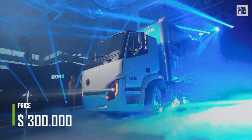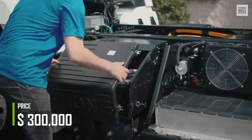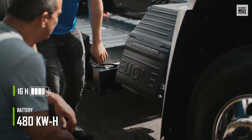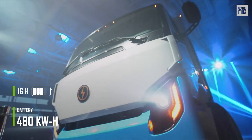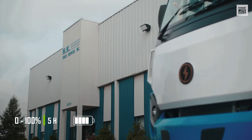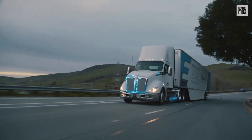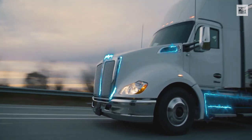Its fully loaded functional weight is 24.7 tons, and it's priced at $300,000. The fully charged range is 248 miles, and its battery has 480 kWh, which can be charged in a maximum of 16 hours and a minimum of 2.5 hours, depending on the power of the charger. Of course, this is nothing compared to the charging speed of the next truck.